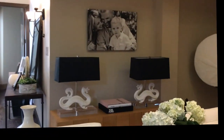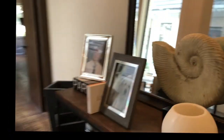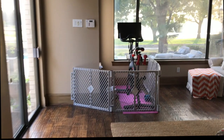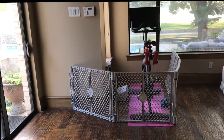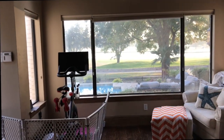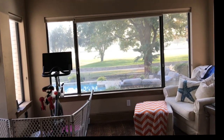Here is our bedroom. There is my Peloton — I will do a whole segment on that as well. It is behind a cage because we have a puppy bird dog who likes to chew cords, so I just had to protect it. There's our beautiful view outside — we live on a golf course, but there's good and bad to that.